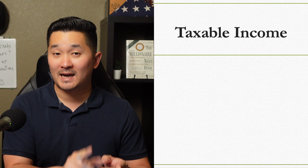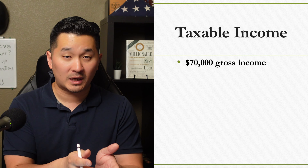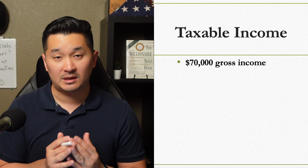You can also reduce your taxable income if you make pre-tax contributions to your 401k and HSA. Let's say you're single and your gross income is $70,000 a year.